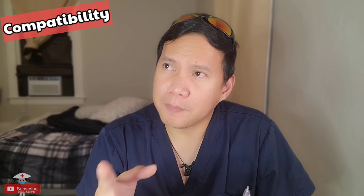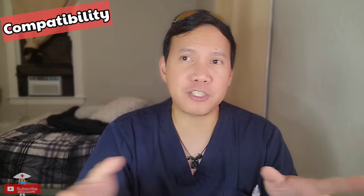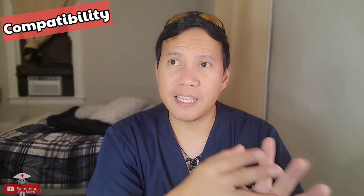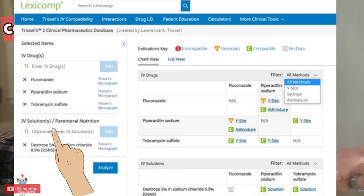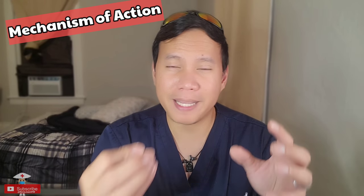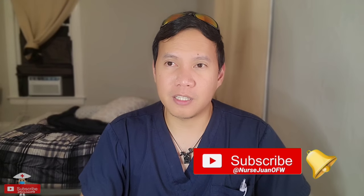Number two is compatibility. You should know what medications are compatible with your current IV fluids. For example, if you're running lactated Ringer's, some IV antibiotics like Zosyn or Vancomycin may not be compatible with LR. Make sure they are compatible before administering. Here in the US, we have a program to check compatibility — you type in the fluid name and the medication name and it tells you if they're compatible, incompatible, or unknown. You can also check two IV medications together, and browse mechanism of action, side effects, and indications. This program really helps.